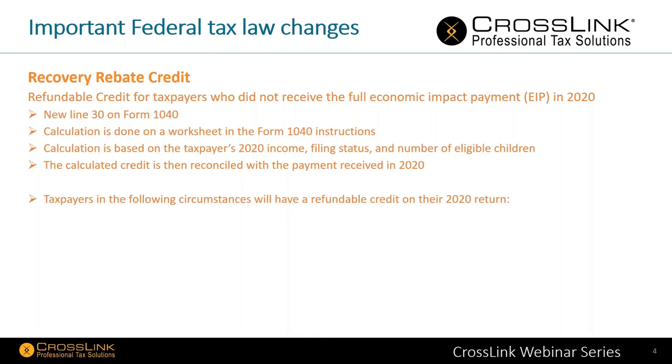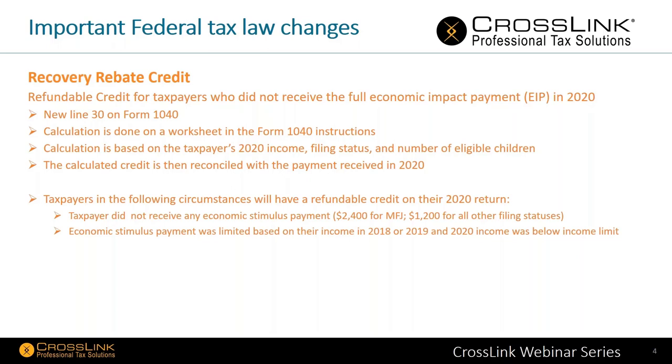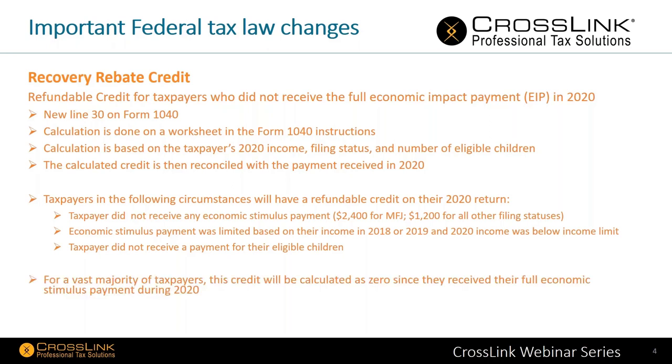Taxpayers in the following circumstances will have a refundable credit for 2020: taxpayers who did not receive any economic stimulus — that's $2,400 for married filing jointly and $1,200 for all other filing statuses including head of household or single. Also, where the economic stimulus payment was limited based on 2018, 2019, and 2020 income and was below the income limit, and where the taxpayer did not receive a payment for eligible children. Please note that for the vast majority of taxpayers, this credit will be calculated as zero since they received their full economic stimulus payment during 2020.